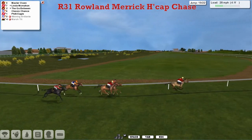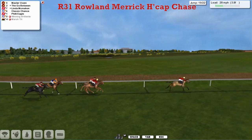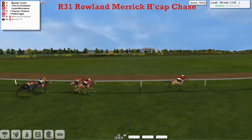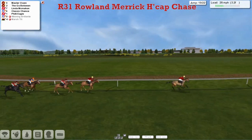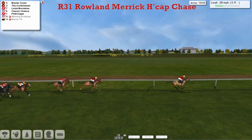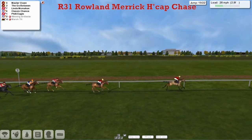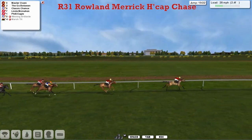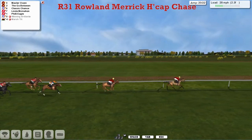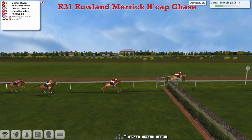But now Maserone is kicking on — he stands up, he's good. He's quickly gone six or seven lengths clear of stable companion The Go-Between in second. Linda McMahon is well back in third, then Classic Chance and Philly Eagle the back marker. Over the 19th — there's still three more to take. Maserone is clear of The Go-Between, and Classic Chance is in third over this final ditch.